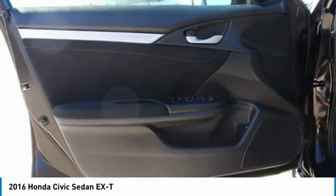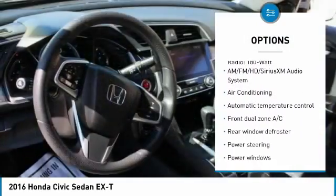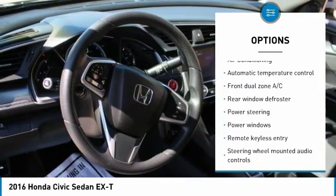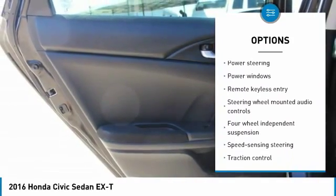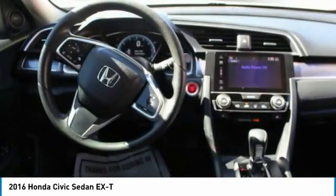Here are some of this vehicle's great options: traction control, air conditioning, dual airbags, power steering, four-wheel disc brakes, eight speakers, security system, electronic stability control, fog lights, and rear window defroster.